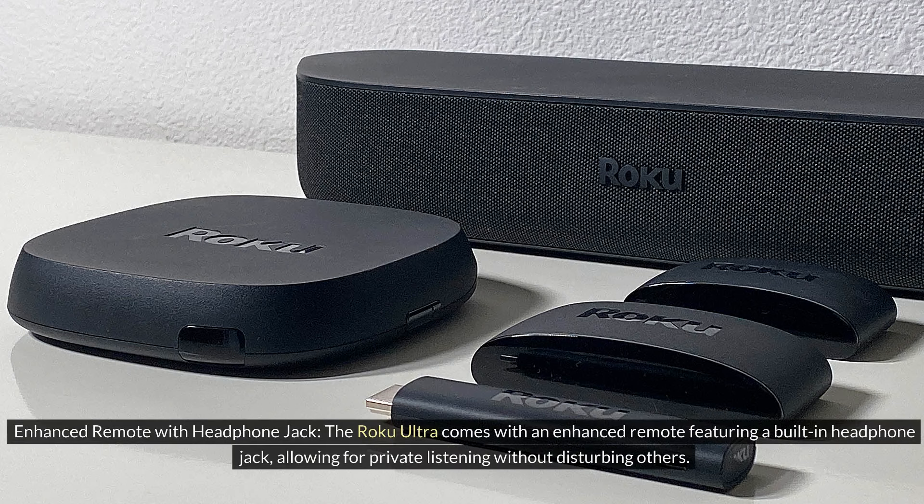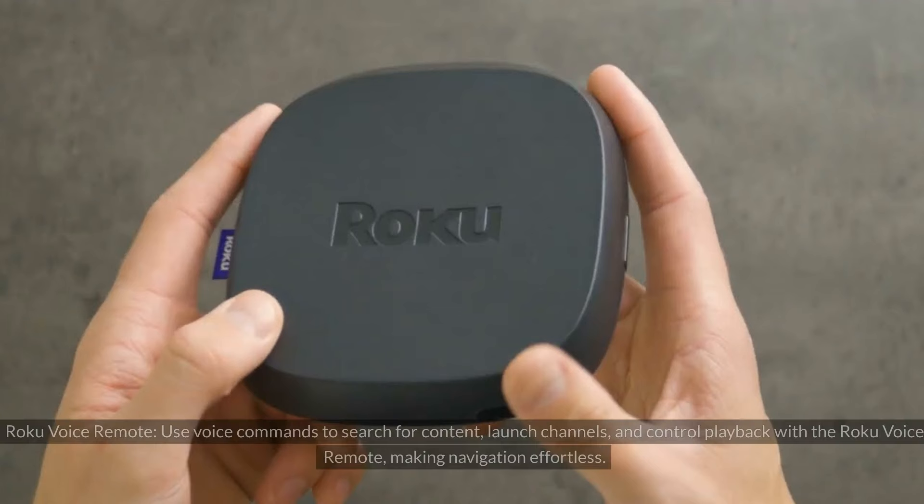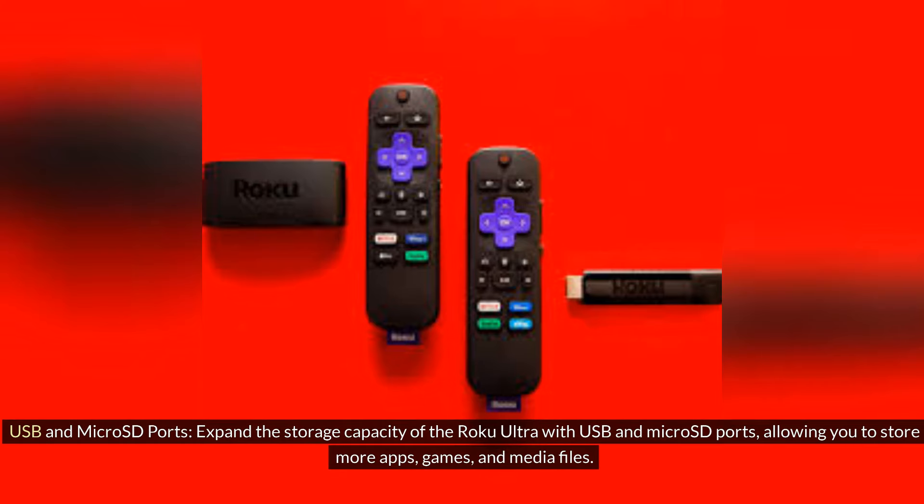Enhanced Remote with Headphone Jack: The Roku Ultra comes with an enhanced remote featuring a built-in headphone jack, allowing for private listening without disturbing others. Roku Voice Remote: Use voice commands to search for content, launch channels, and control playback with the Roku Voice Remote, making navigation effortless. USB and Micro SD Ports: Expand the storage capacity of the Roku Ultra with USB and Micro SD ports, allowing you to store more apps, games, and media files.